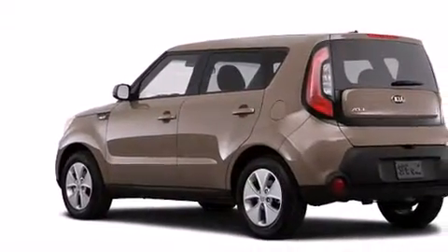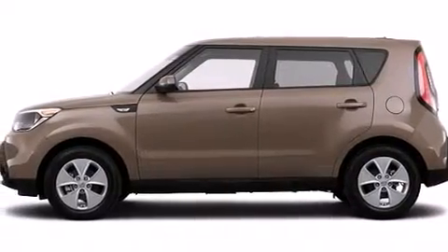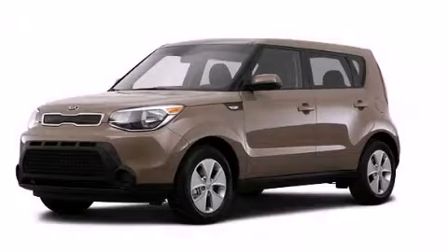With an EPA estimated rating of 30 miles per gallon on the highway, it's easy to see how you can save. Stop by today and test drive this vehicle for yourself.